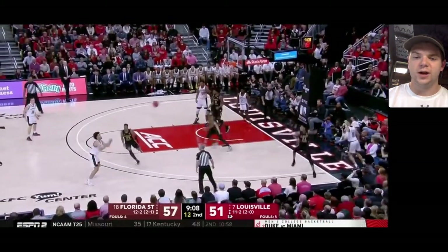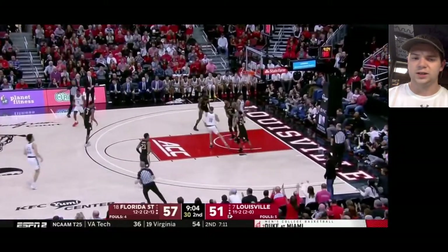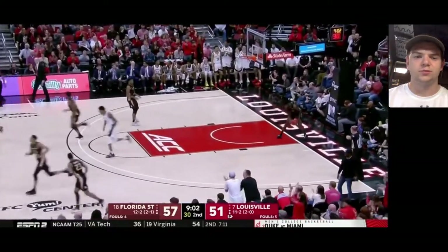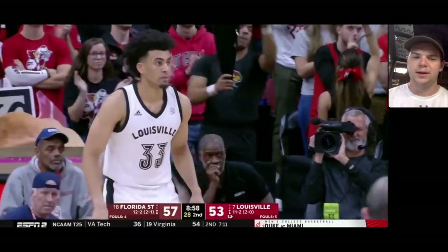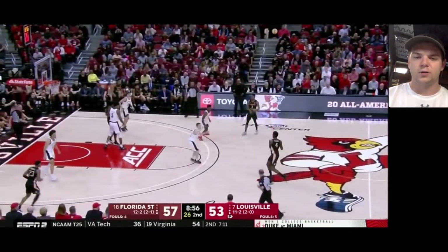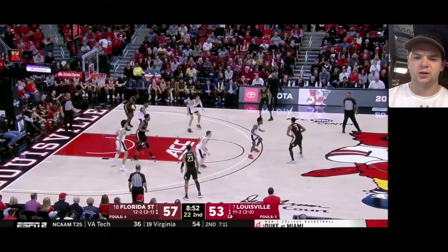Good rotation by Trent Forrest right there — he cut off that drive and forced kind of a wild baseline pass. Nwara's going to nail that shot; that's a tough shot to make. But Forrest was camping out in the lane a little bit, and then immediately once he saw that baseline drive happen, he ran over to cut it off. Just the overall defensive awareness on display there.